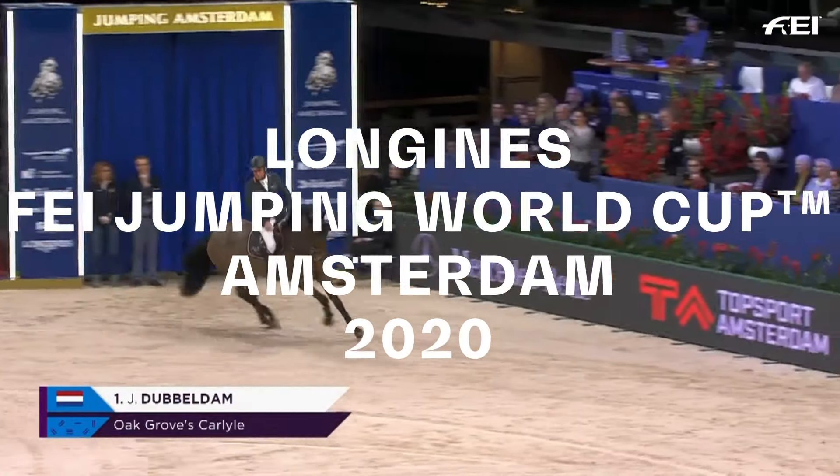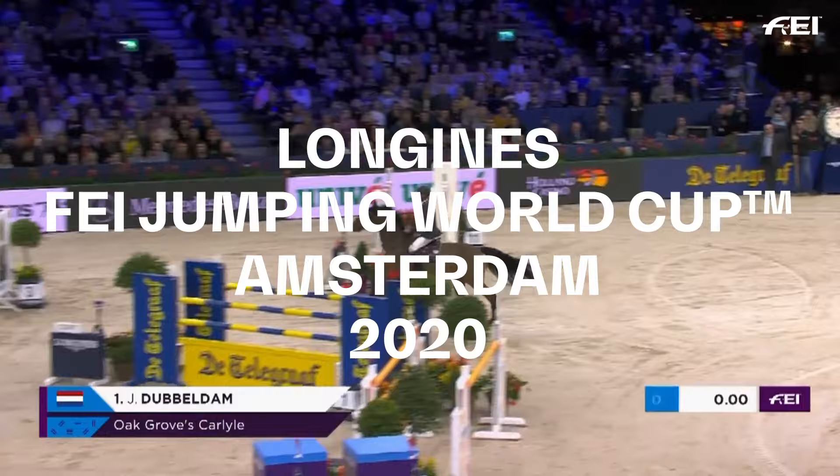First in the jump-off in Amsterdam for the Longines FEI Jumping World Cup Qualifier: Jeroen Duodham with Oakgrove's Carlyle.